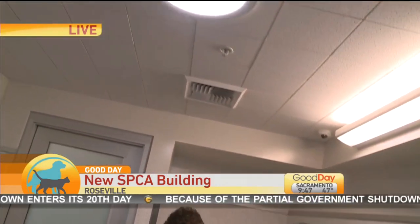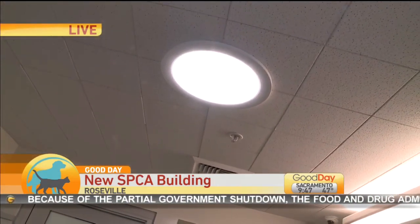They've opened their doors and they have these beautiful, amazing rooms for all of the animals. Laylana is going to tell us a little bit about what they've done here.